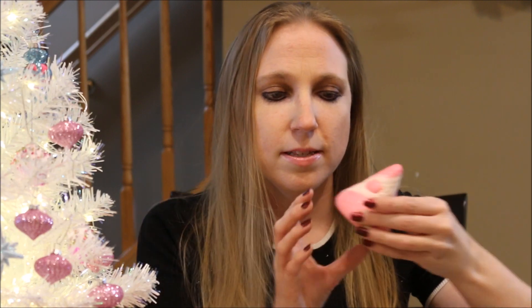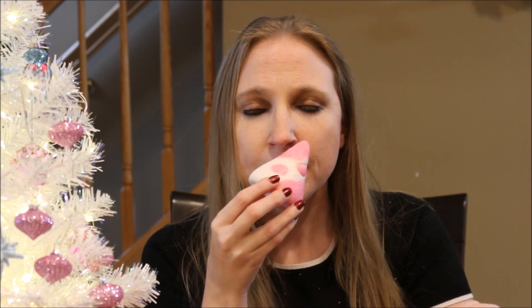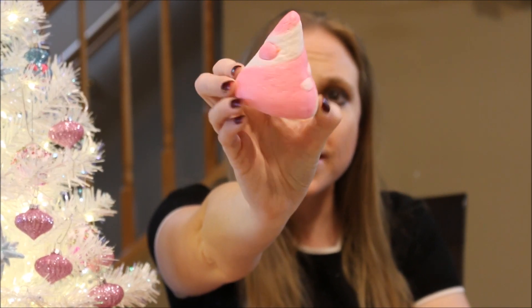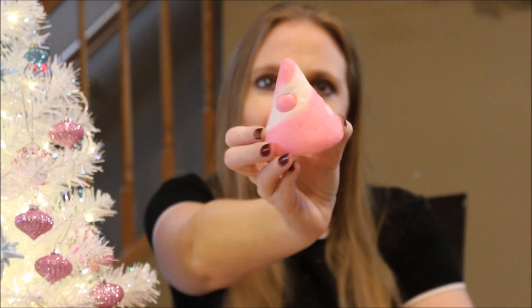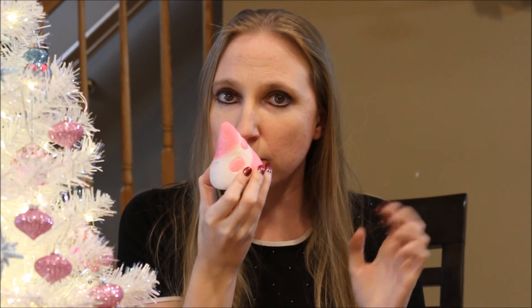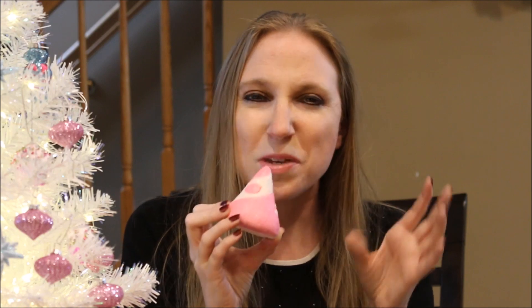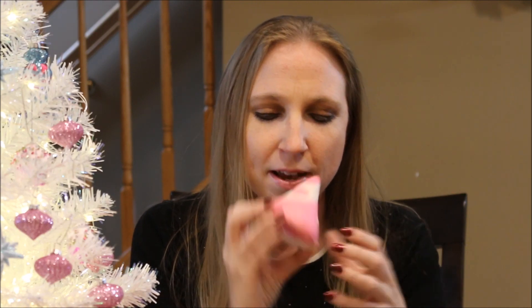The next one I got was this Candy Mountain bubble bar. This smells like Rockstar — the Rockstar soap. It smells really good, very very sweet, like candy. So I got one of those to try.